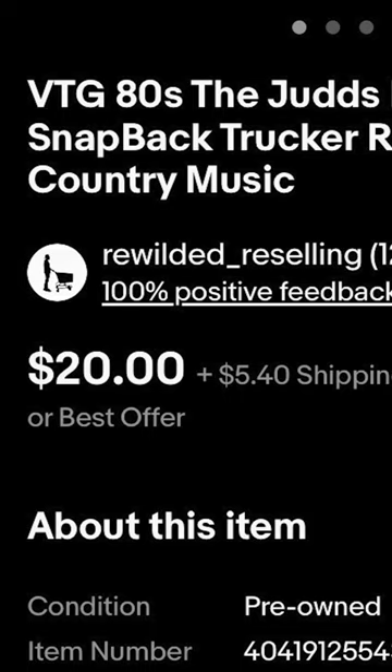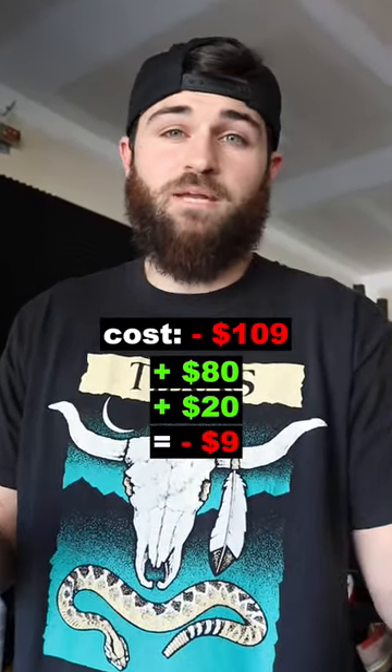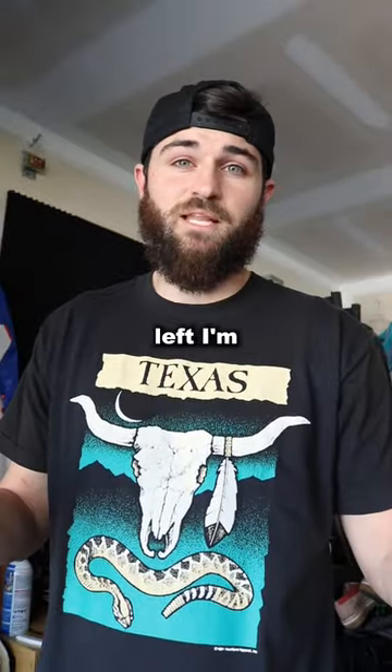I immediately sold one for $20 plus shipping. So the $80 from my friend and the $20 from this hat, I've basically already made my money back. And I still have like 90-something hats left.